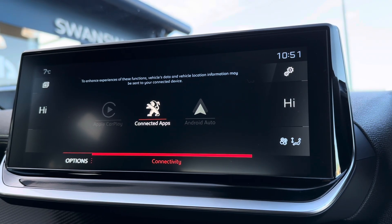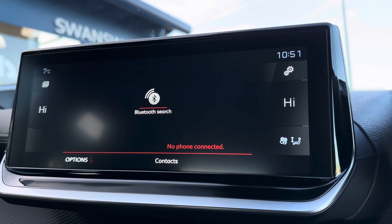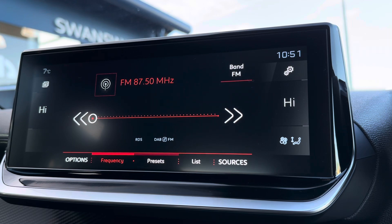Moving across to the 10-inch colour touchscreen, you can connect in seconds via Apple CarPlay or Android Auto, keeping you connected on the go.